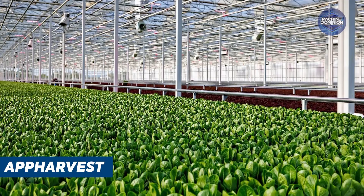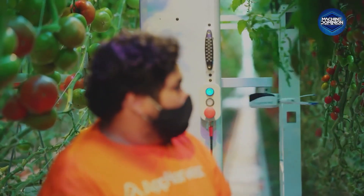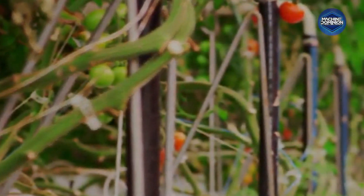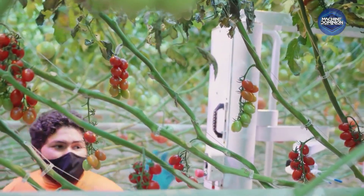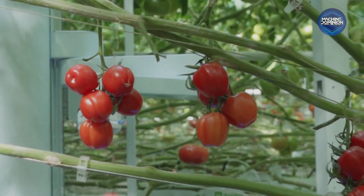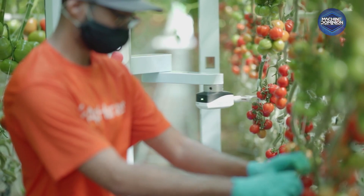A tomato ripens under Kentucky sunlight, then a robot strikes. Virgo, an AI harvester, scans the fruit using lasers and cameras. It builds a 3D model and picks it at peak ripeness — no bruises, no mistakes. AppHarvest runs a 60-acre smart greenhouse, recycling rainwater and powering rows of vines with hydroponics. Robots roam the aisles, carts glide automatically, and sunlight meets Silicon Valley tech. Tomatoes here aren't just grown, they're engineered with precision.